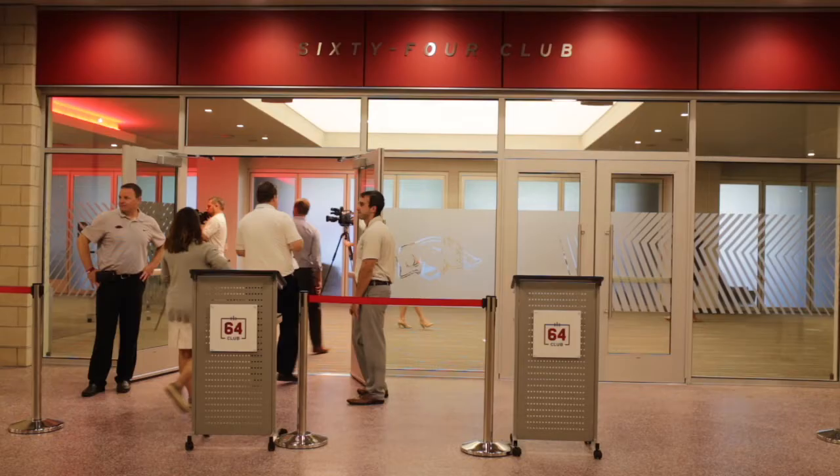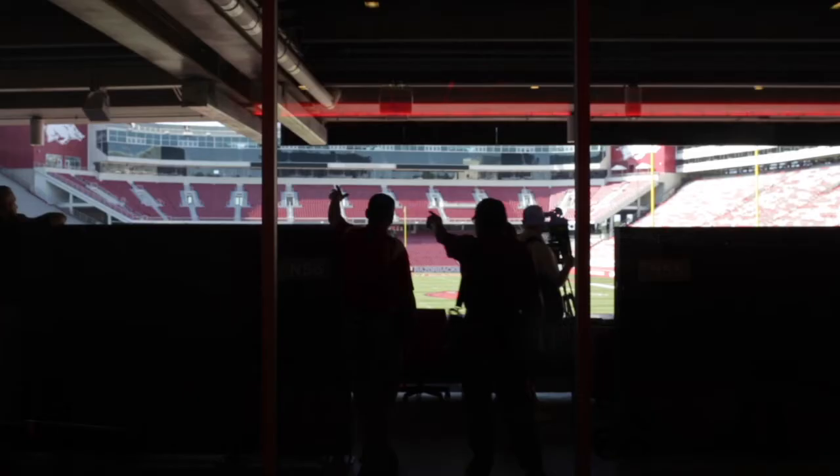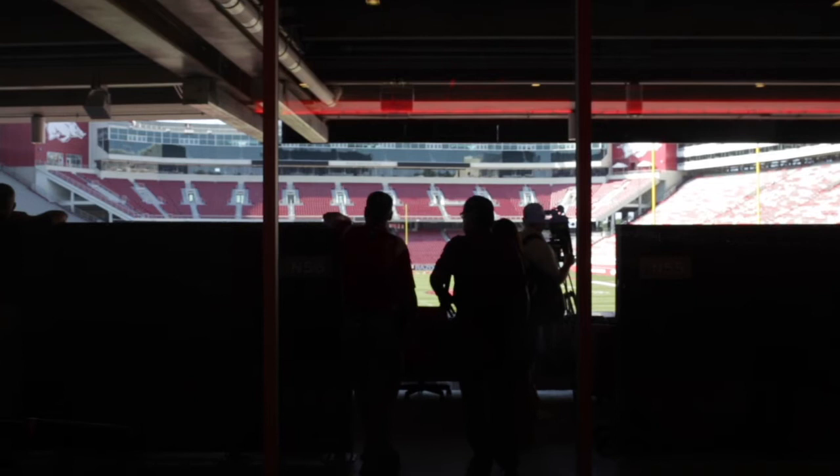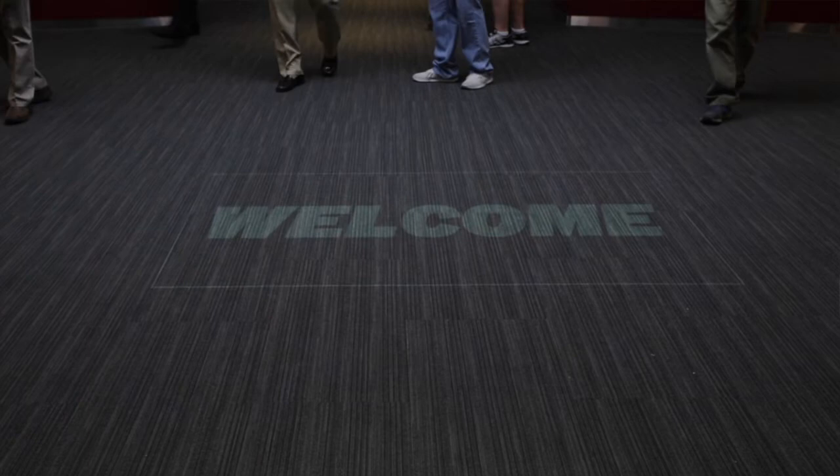We then entered the 64 Club. The obvious reference with '64' is to our lone national championship. In that space you have six suites and 44 loge boxes.